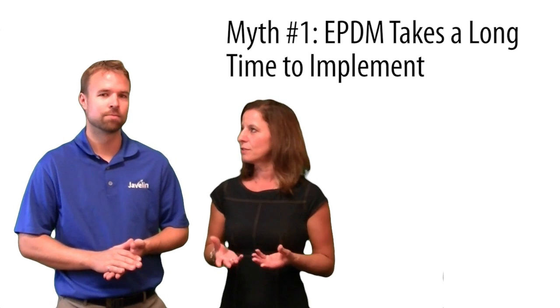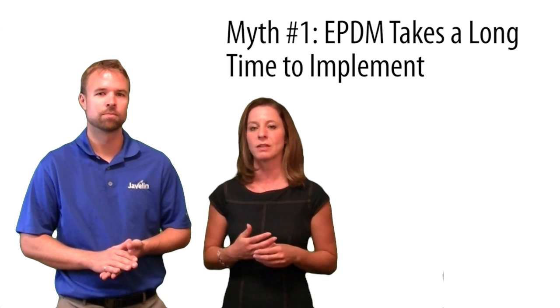Myth number one is: Enterprise PDM takes a long time to implement. Enterprise PDM does not take a long time to implement. By leveraging our existing standard Javelin implementation, we are able to get our clients up and running with ePDM in as little as two days. Clients will be able to start realizing the benefits by middle of the week.